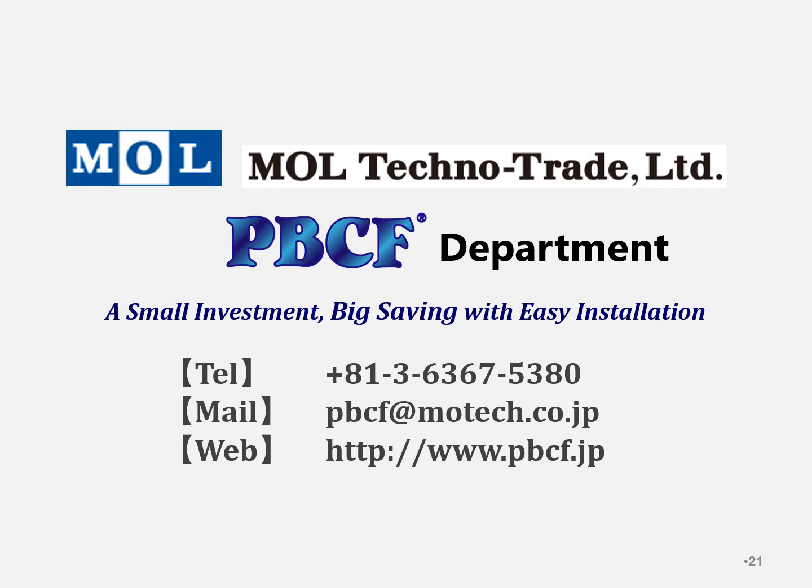If you have any questions and inquiries, please do not hesitate to ask us. These are the contact details. Thank you very much indeed for watching this webinar.